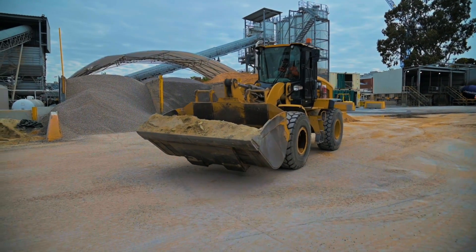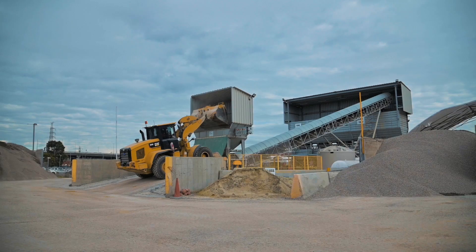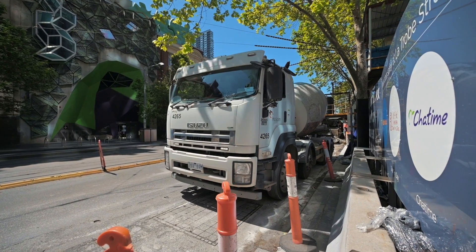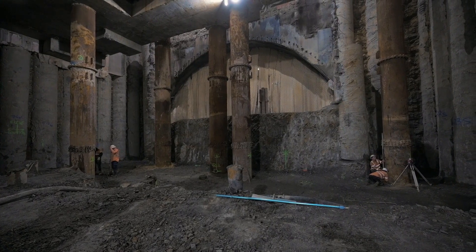Here at the Metro Tunnel Project's Wholesome batching plant, the glass sand is mixed into concrete in lieu of conventional sand. It's then transported to State Library Station, where it's used to create temporary slabs that are used to prepare for the permanent slab structure.